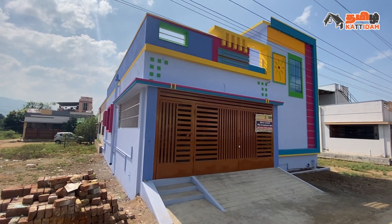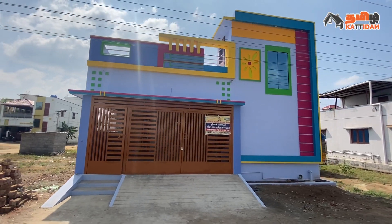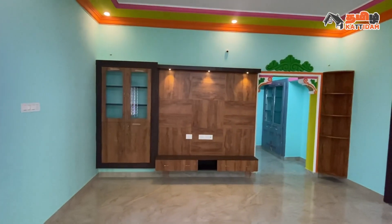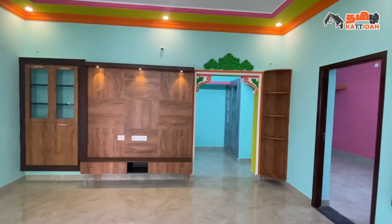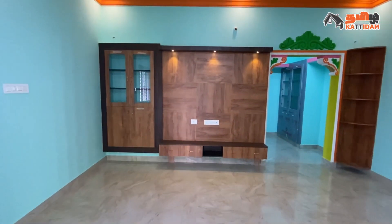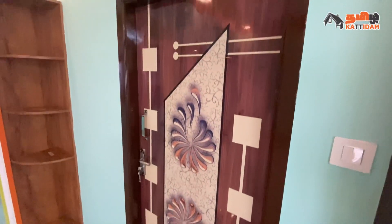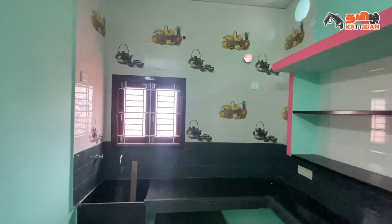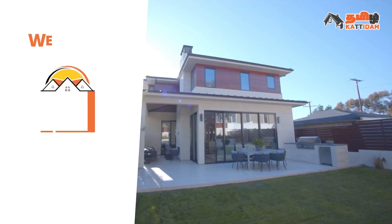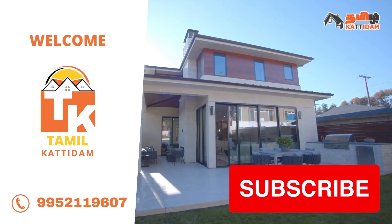Hello viewers, welcome to Tamil Katiram channel. In this video, we have a semi-furnished individual house. How special about this house? There are many spaces in the rooms, color combination painting, quality and interior works. We will see this video in full. If you want to subscribe, please subscribe to Tamil Katiram channel, click the bell icon and click the like button.